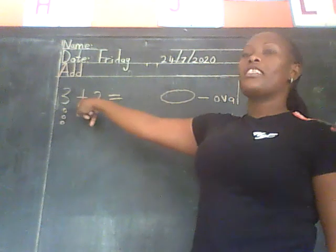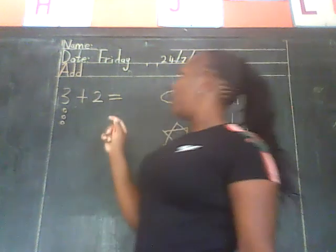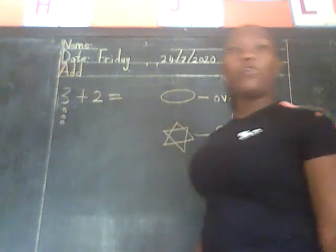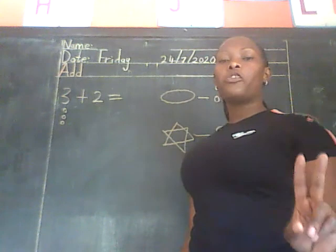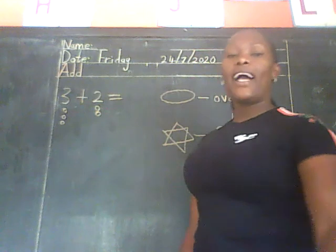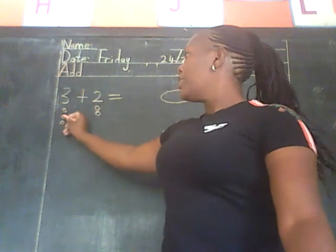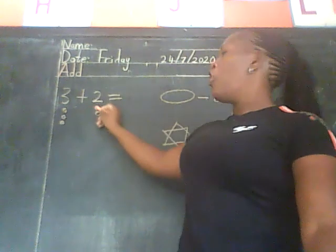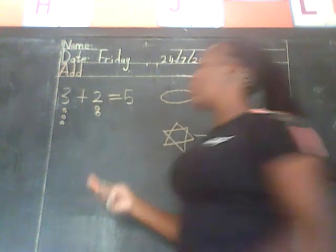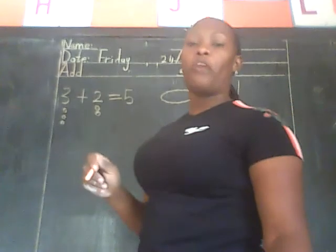Let's counter-check if there are three: one, two, three. Very good. Are we going to draw anything for the plus sign? No — this is our plus, so we don't need to draw anything there because it's not a number. So we go to the next number. Which number is that? Number two. How many balls are we going to draw? Two balls. Let's go together: one, two. Then we count all the balls together: one, two, three, four, five. So we come here and write number five.